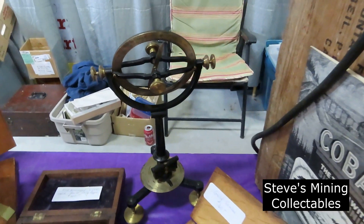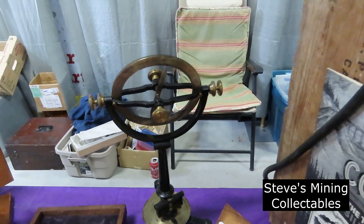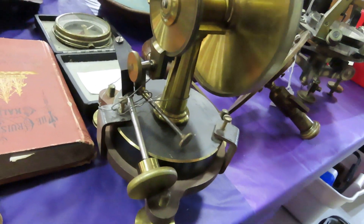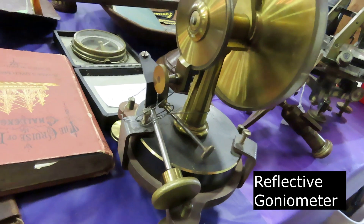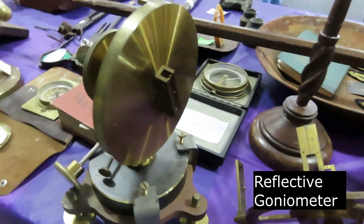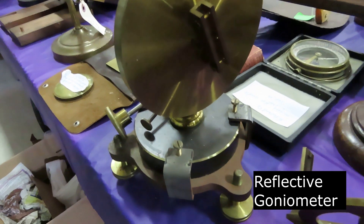If you're interested in that for a video, I've got one special thing here that's not out on the table. So this measures crystal faces — the angle of the crystal faces. It's called a reflective goniometer.